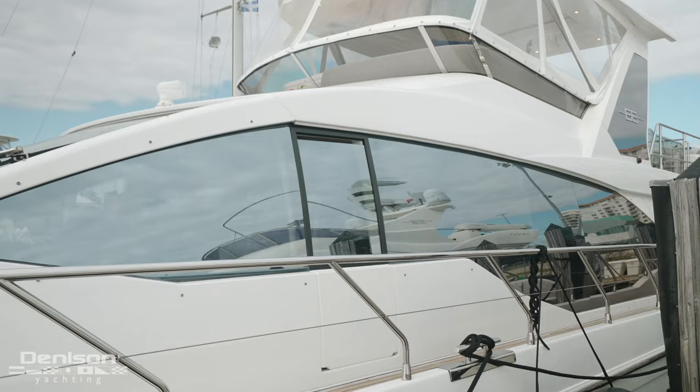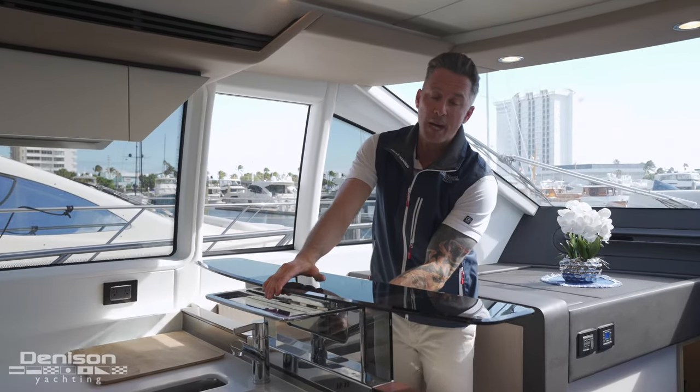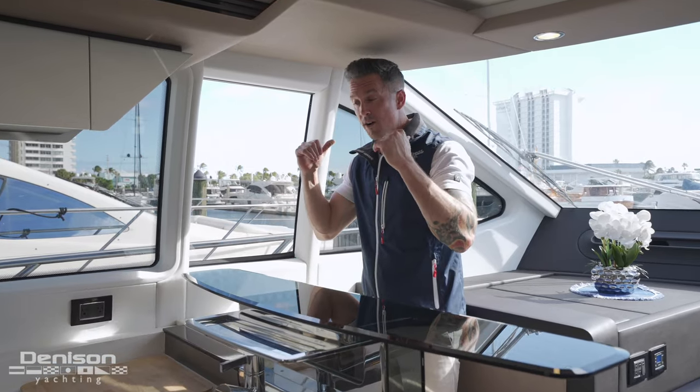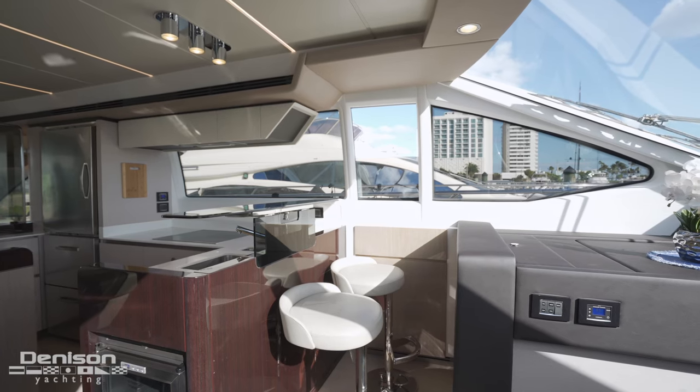Next up, I've got to show you the takeout window. Here you've got a pair of bar stools and a bar top that pulls out. What I love is that if you have guests on the bow, you can get drinks and serve them this way instead of bringing them through the entire salon — hence the takeout window.